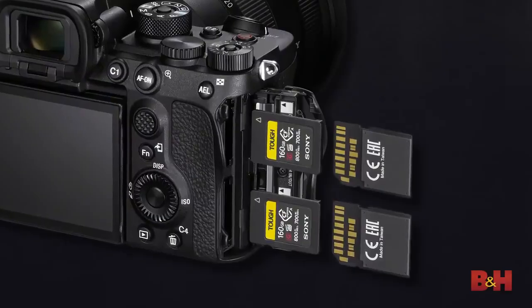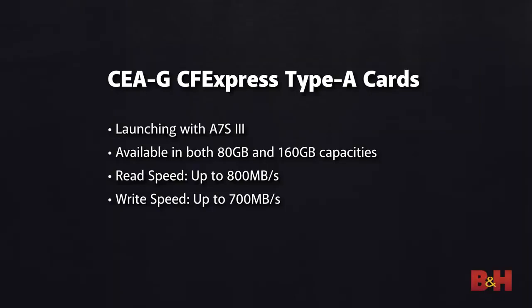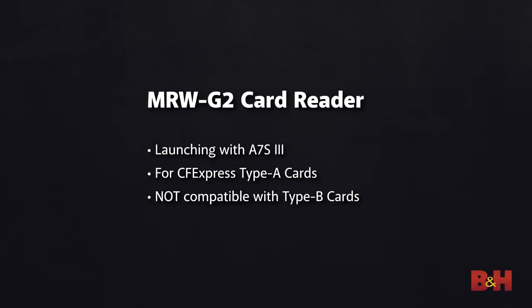Sony has announced the first CFexpress Type A cards launching with the A7S III. The new CEA-G series will bring 80 and 160GB capacities, offering 800 MB/s read speeds and 700 MB/s write speeds — necessary for the faster RAW burst modes and 4K intra-frame video. There's a new reader as well, the MRW-G2.